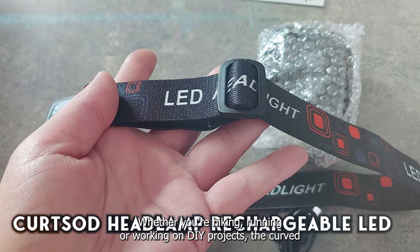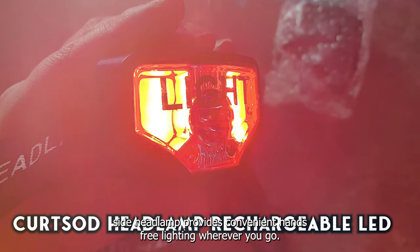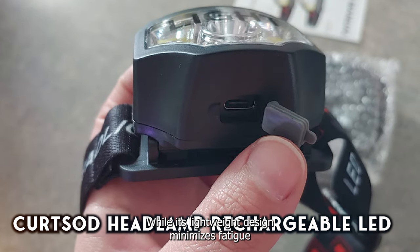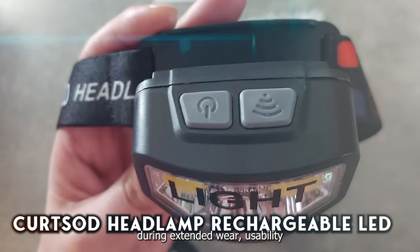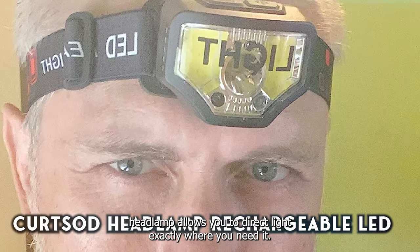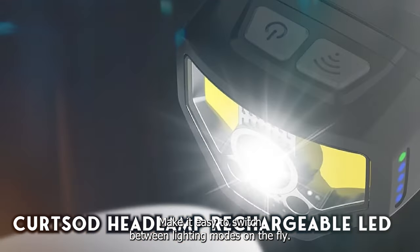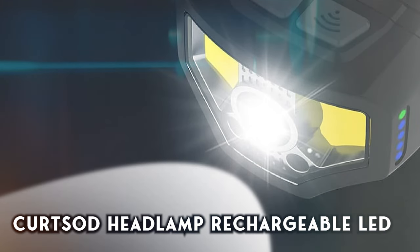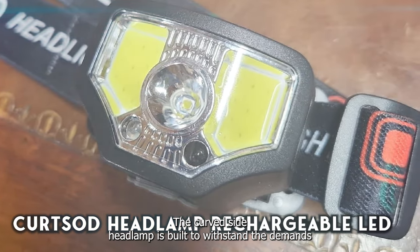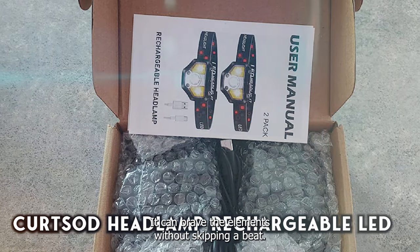Whether you're hiking, running, or working on DIY projects, the Kurtzod Headlamp provides convenient hands-free lighting wherever you go. Its adjustable strap ensures a snug fit, while its lightweight design minimizes fatigue during extended wear. Featuring a tiltable head and adjustable beam angle, the Kurtzod Headlamp allows you to direct light exactly where you need it. Its intuitive controls and simple operation make it easy to switch between lighting modes on the fly. Crafted from durable materials, including impact-resistant ABS plastic, it's built to withstand outdoor use and can brave the elements with its water-resistant design.